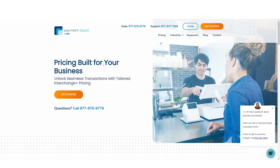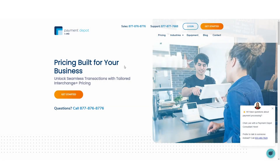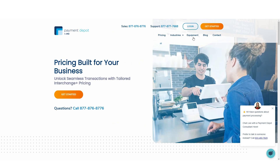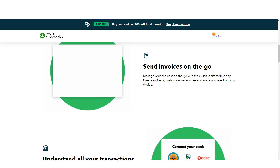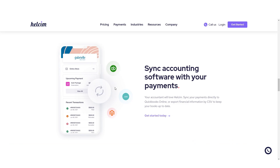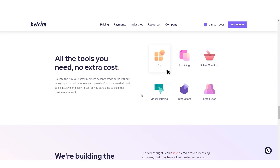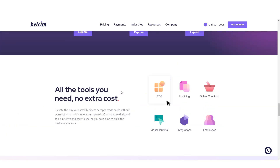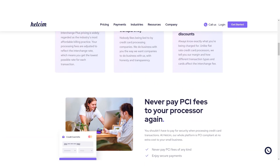While HealthSim offers competitive pricing and essential features, businesses may also consider alternatives like Payment Depot and Intuit QuickBooks Payments. Payment Depot provides interchange plus pricing with a focus on industry-specific offerings, while Intuit QuickBooks Payments integrates seamlessly with other financial management tasks. In conclusion, HealthSim offers a user-friendly and cost-effective solution for businesses seeking reliable credit card processing services, with transparent pricing and essential features that empower businesses to accept payments with confidence, helping them thrive in today's competitive market landscape.